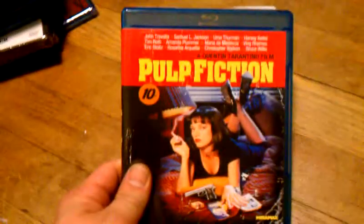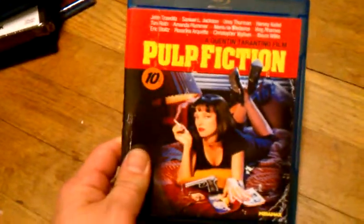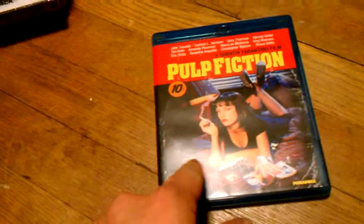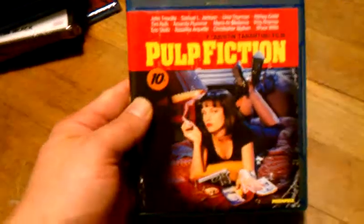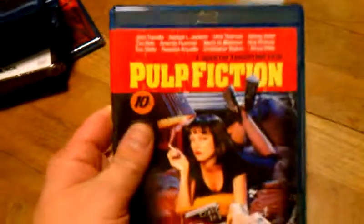And I got Pulp Fiction. This actually looks really good on Blu-ray. On the plastic wrap it said 'Director Certified by Quentin Tarantino.' This comes in really good. It is a great movie, one of my favorites. Pulp Fiction, $4.00 Blu-ray from Best Buy, Black Friday Online Special.